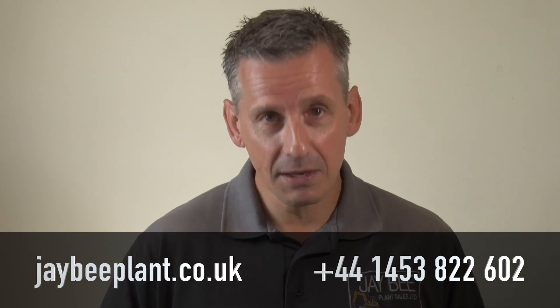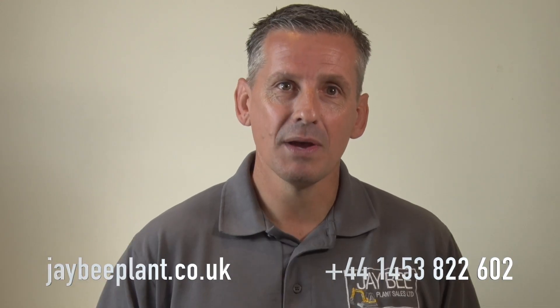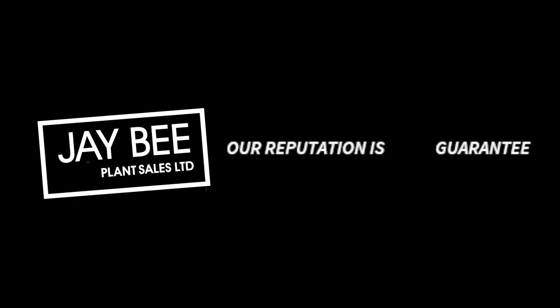To see our current stock, visit our website or call the team today. If you can't see what you're looking for, give us a call — let us know. We have new stock arriving daily. JB Plant Sales Limited: our reputation is your guarantee. We'll see you next time.